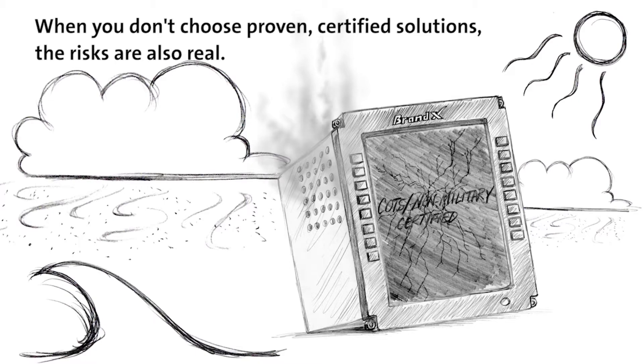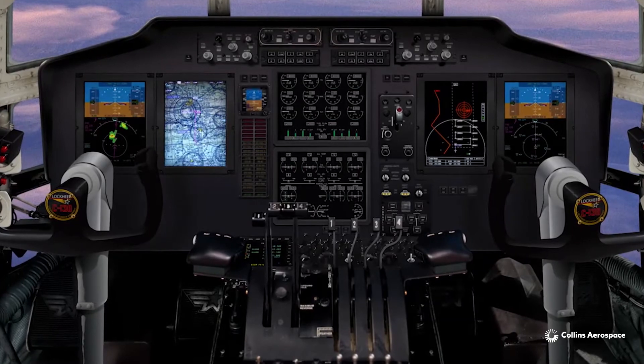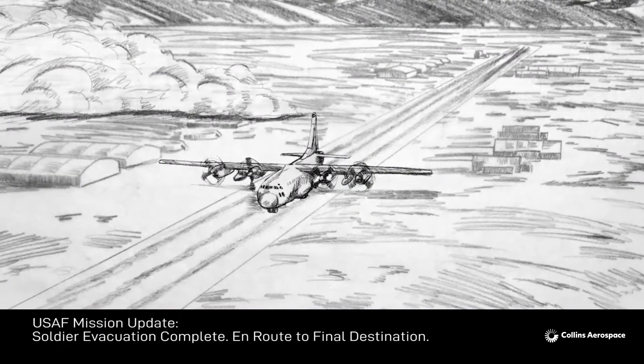Instead, ensure your success by choosing Collins, your proven and trusted C-130 avionics provider.